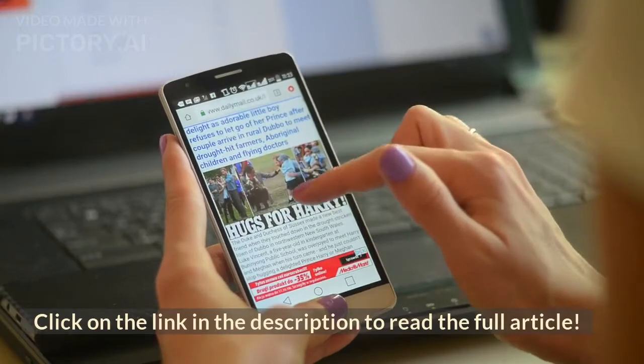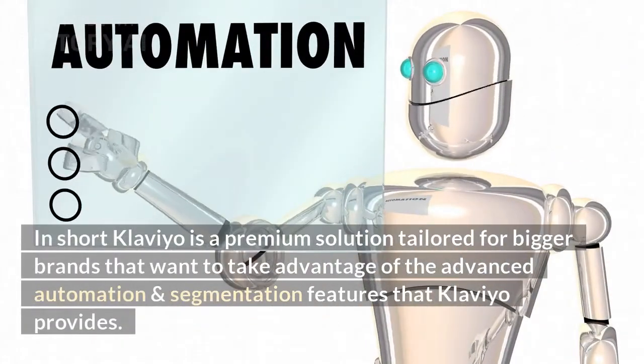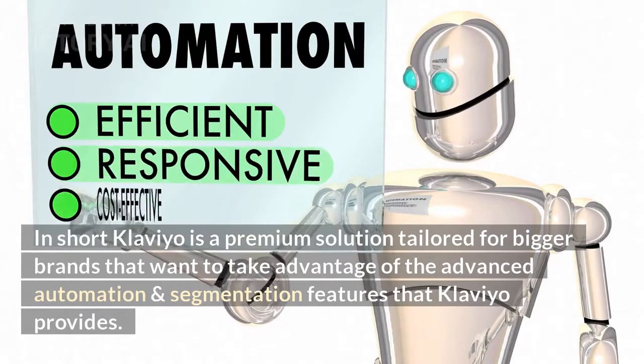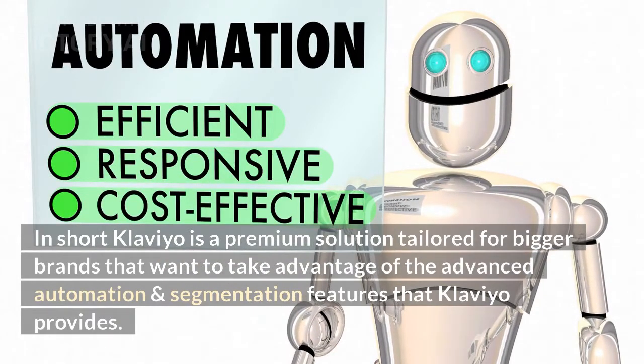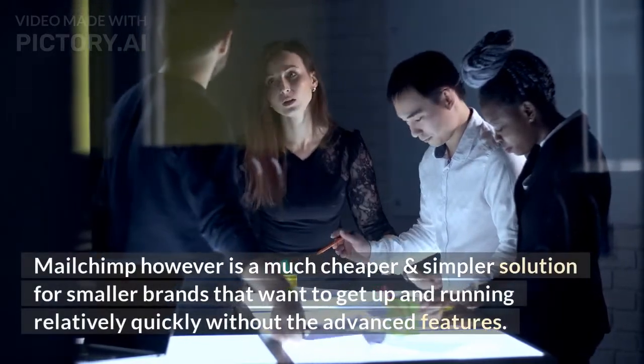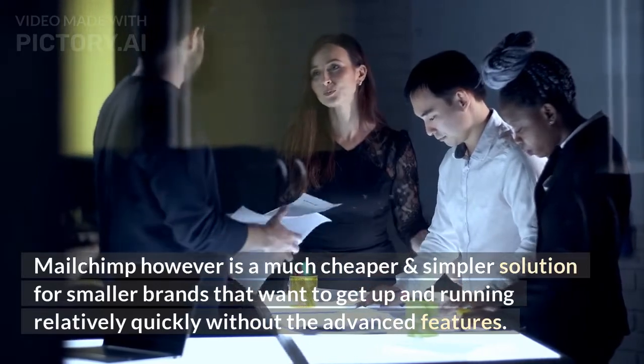Click on the link in the description to read the full article. In short, Klaviyo is a premium solution tailored for bigger brands that want to take advantage of the advanced automation and segmentation features that Klaviyo provides. MailChimp, however, is a much cheaper and simpler solution for smaller brands that want to get up and running relatively quickly without the advanced features.